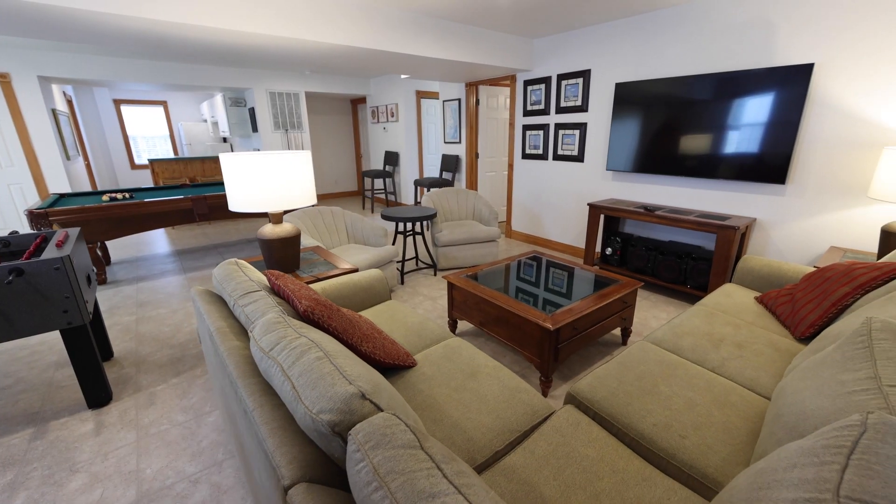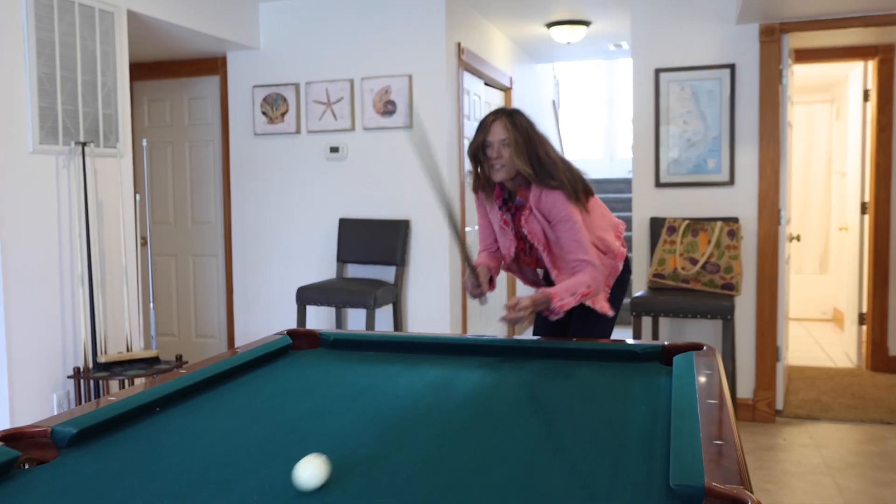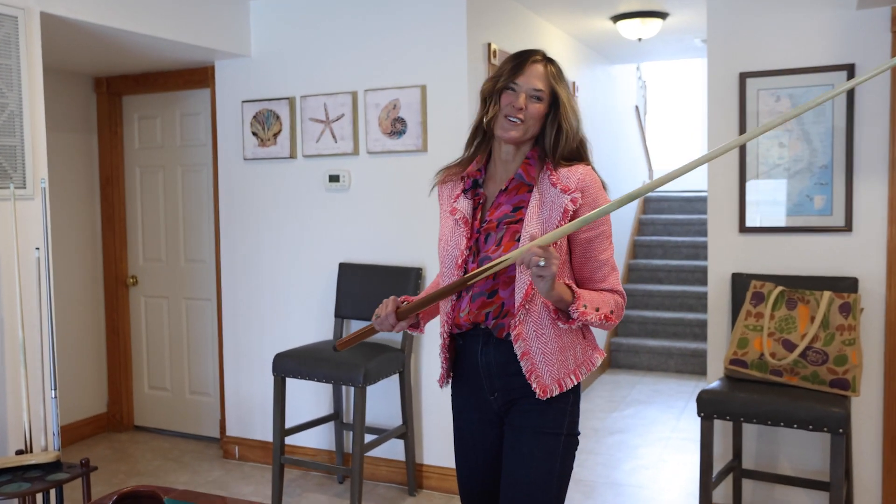The ground level boasts two additional primary bedrooms, a convenient laundry area, and a fun-filled game room, great for entertaining.